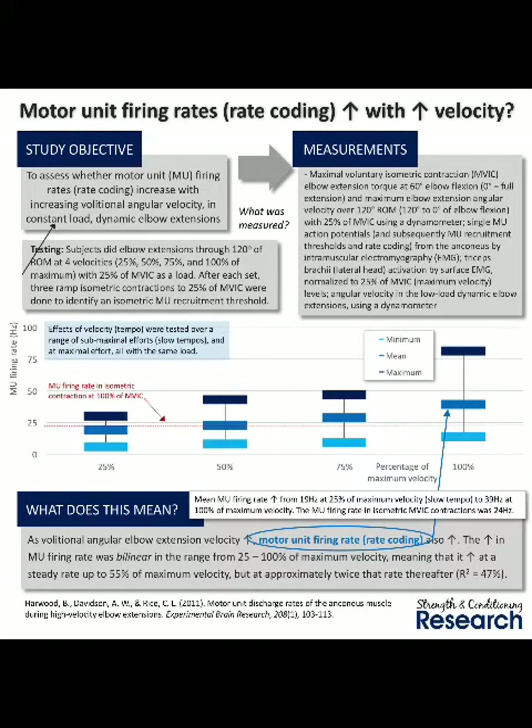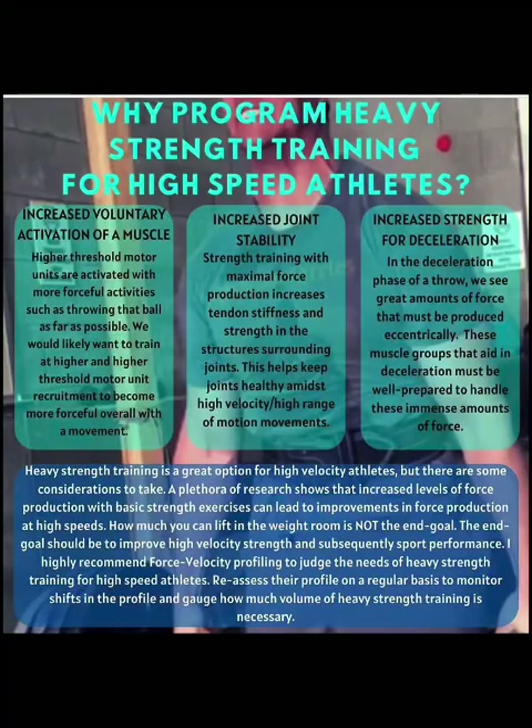The force-velocity relationship shows that as force increases with a movement, we can create more actin and myosin cross bridges to create that force, but velocity decreases because it takes so long to produce that force. Whereas with a plyometric exercise — a swing or a throw — something very fast means we're not going to create as much overall force, even though we are producing as much force as possible within that very short window.